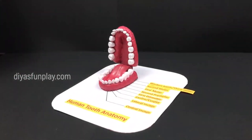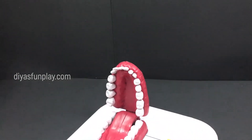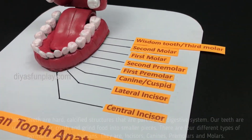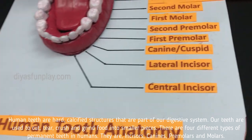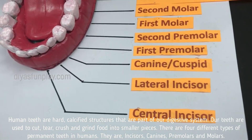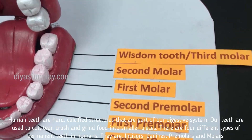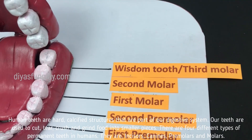Hello and welcome to Thea's Fun Play. In today's video, let's see the different types of teeth. Human teeth are hard calcified structures that are part of our digestive system. Our teeth are used to cut, tear, crush and grind food into smaller pieces.